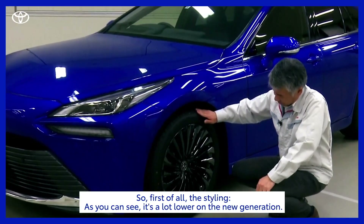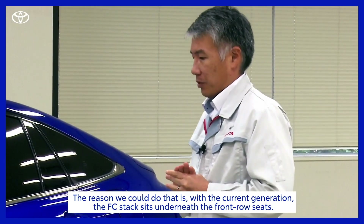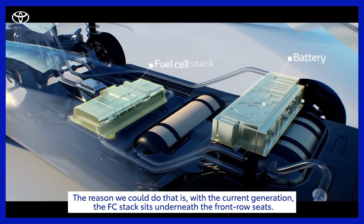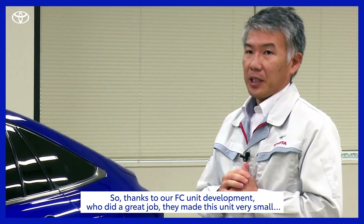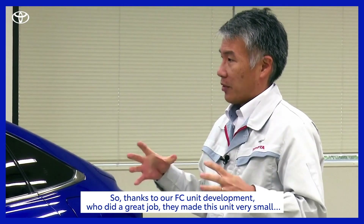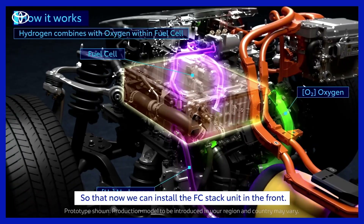So first of all, the styling. As you can see, it's a lot lower on the new generation. The reason we could do that is on the current generation, the fuel cell stack stands underneath the front row seat. So thanks to our FC unit development, they did a really great job — they made this unit very small so that now we can install the fuel cell stack unit in the front.